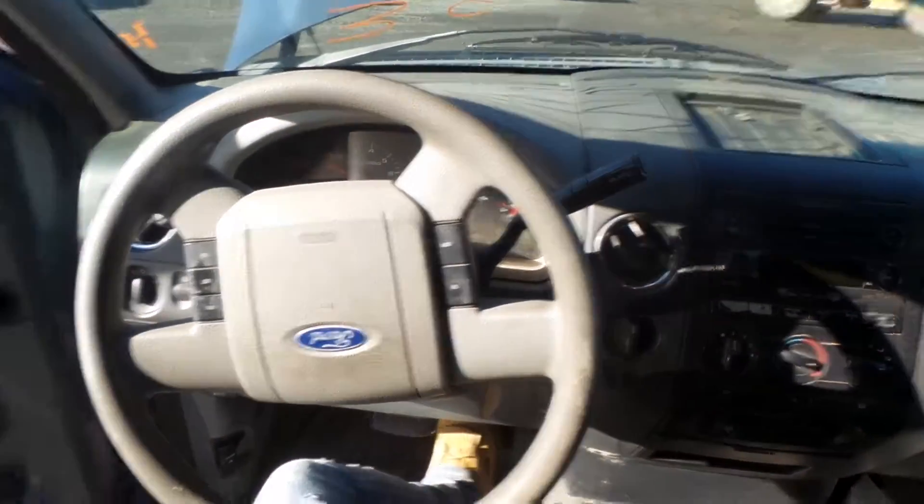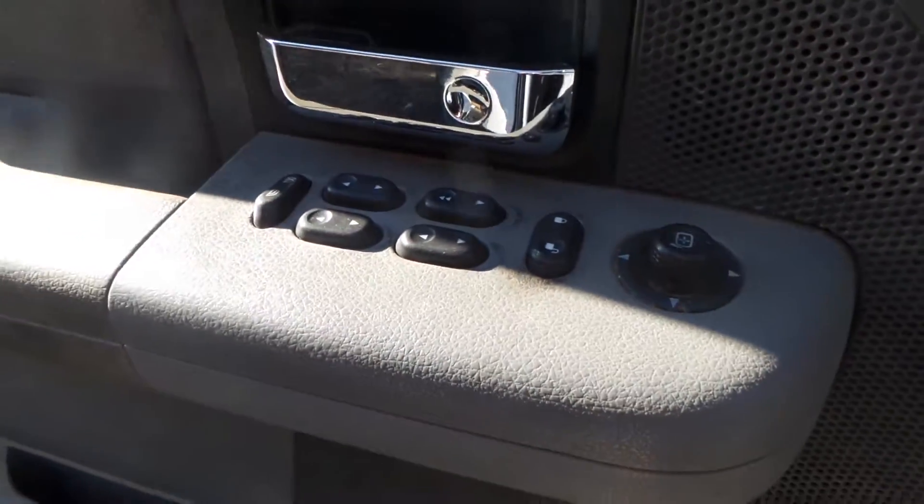We have a good column with tilt, cruise, and delay. Some good trim panels and a good master door switch.